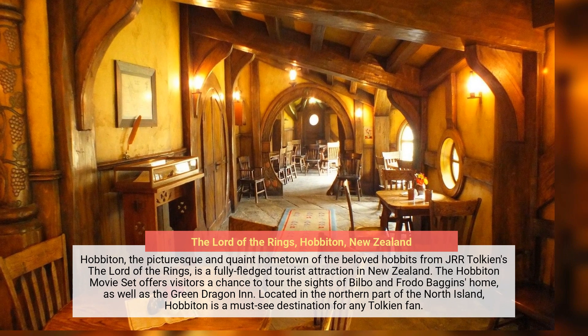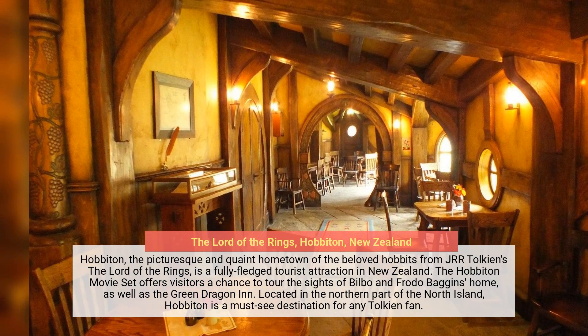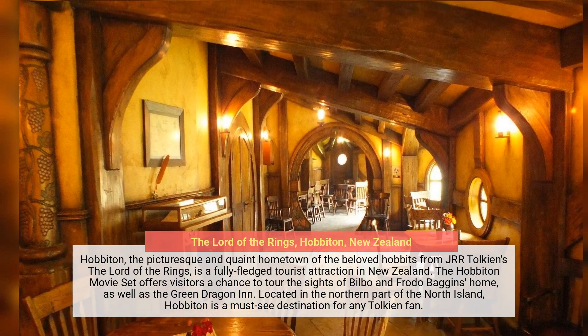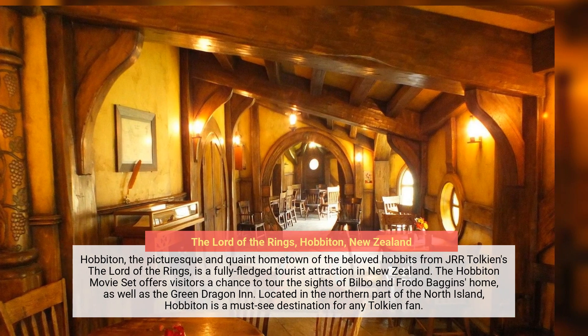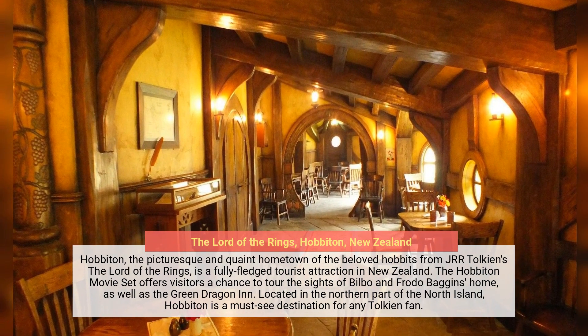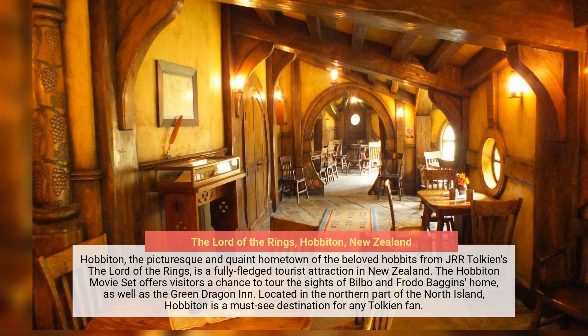Hobbiton, the picturesque and quaint hometown of the beloved Hobbits from J.R.R. Tolkien's The Lord of the Rings, is a fully-fledged tourist attraction in New Zealand. The Hobbiton movie set offers visitors a chance to tour the sights of Bilbo and Frodo Baggins' home, as well as the Green Dragon Inn. Located in the northern part of the North Island, Hobbiton is a must-see destination for any Tolkien fan.